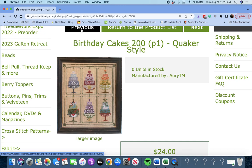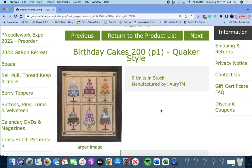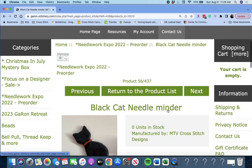Keep in mind, Garon has released their 2023 Focus on a Designer list. RETM is one of the designers we'll be focusing on next year — I can't remember which month, but I don't think I have any RETM, so that would be a good piece to get.